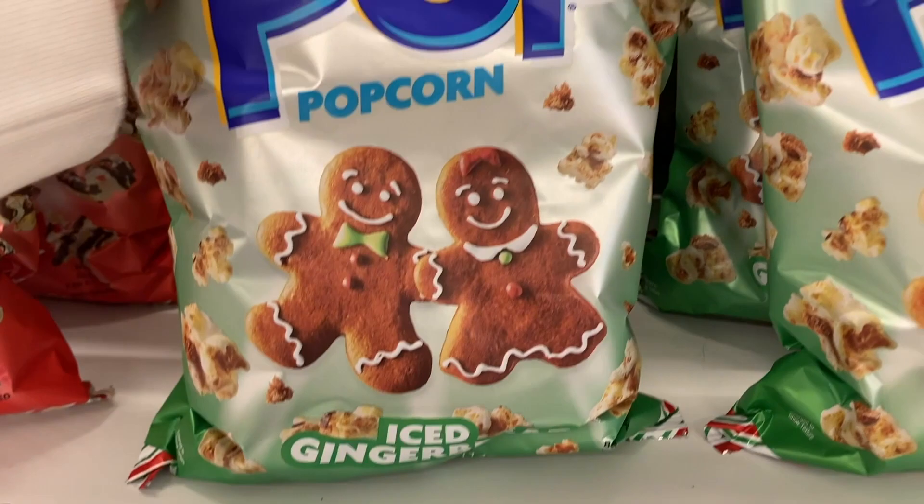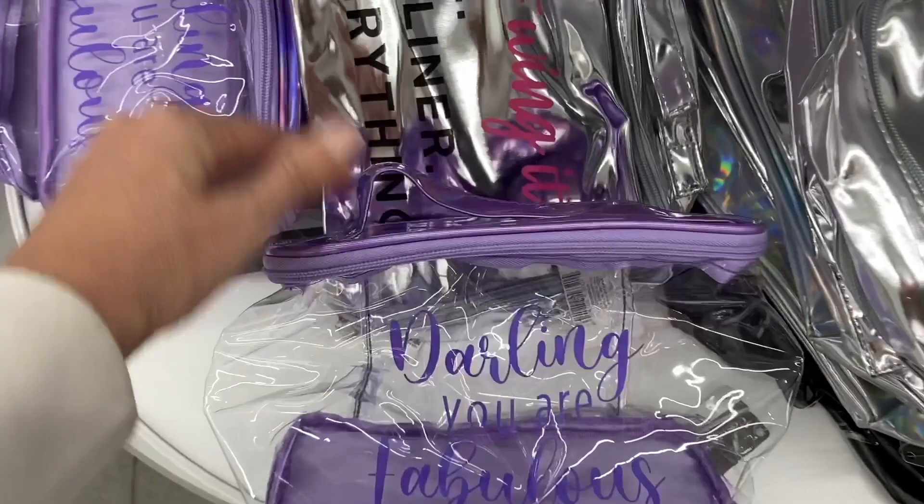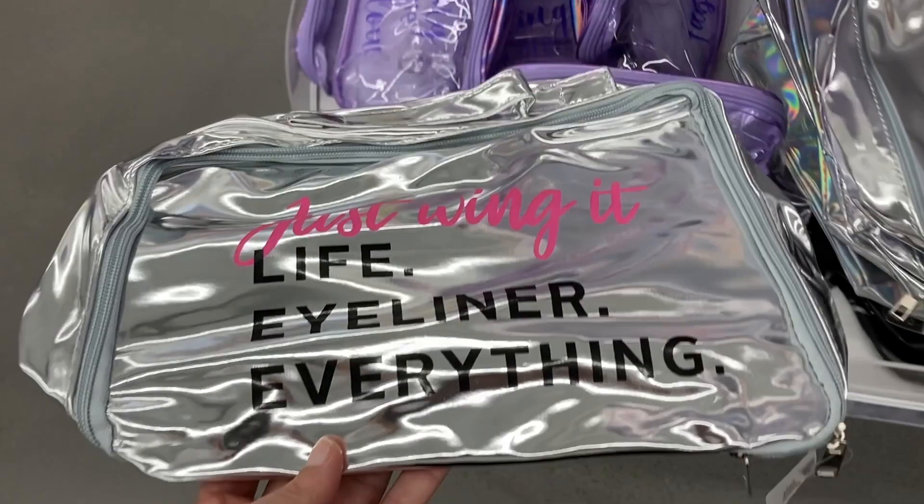Down here are some of the different makeup bags. This one says Darling, you are fabulous in the purple. This one says just wing it — your life, eyeliner, everything. That's cute. One last one right here: Don't let anyone ever dull your sparkle. That is cute.